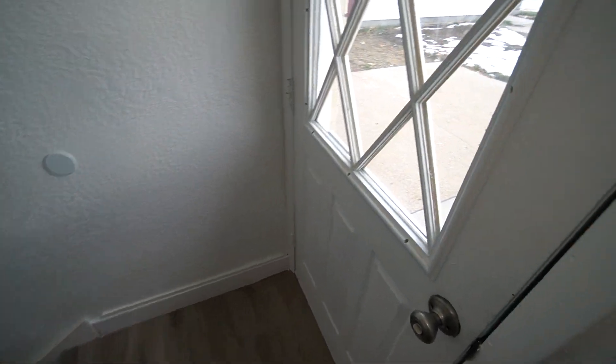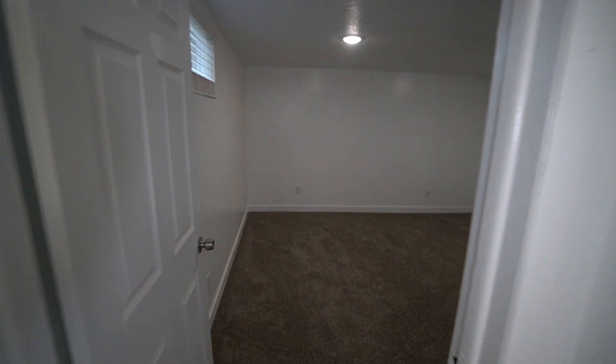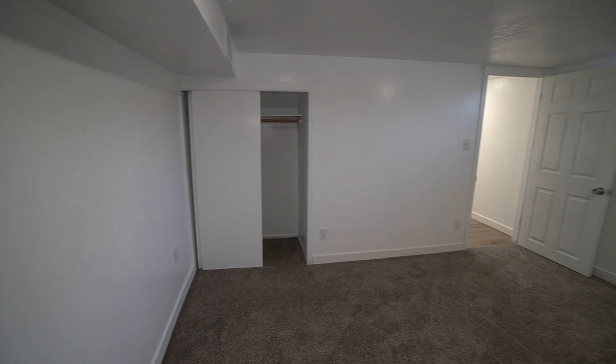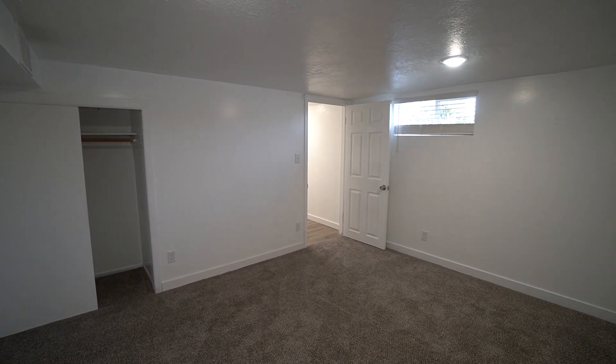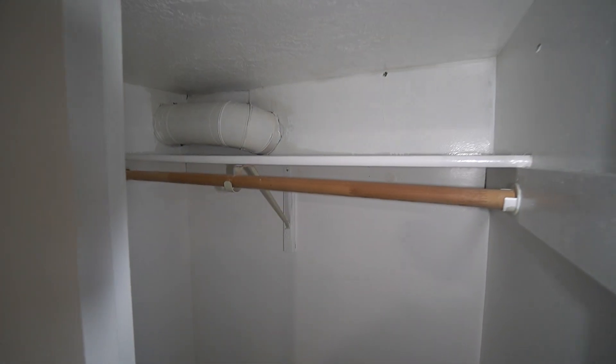You also have another door that gives you good access to the backyard. Going straight back, you can see a bedroom right here with a nice closet in the corner, a nice window, and a good size closet with plenty of area to store your clothes.